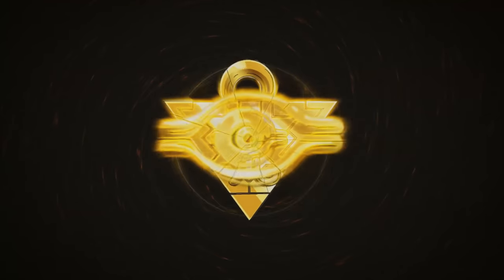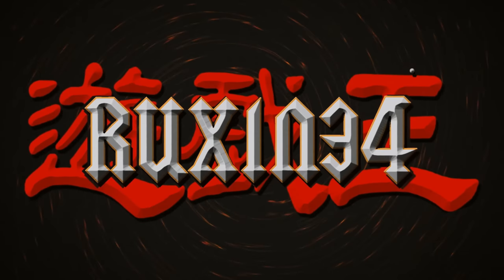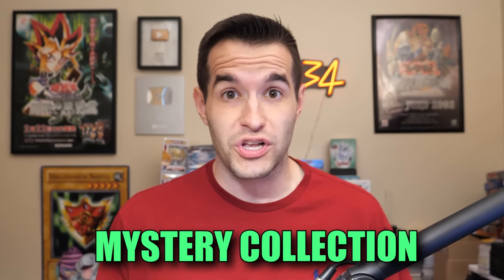In today's video we're opening up a massive Yu-Gi-Oh collection. What's up guys, we're back with another collection purchase. It's been a little while since we bought a collection this size, so I'm pretty excited to see what's inside. I don't actually know — it's a mystery collection, so maybe there'll be some crazy stuff.